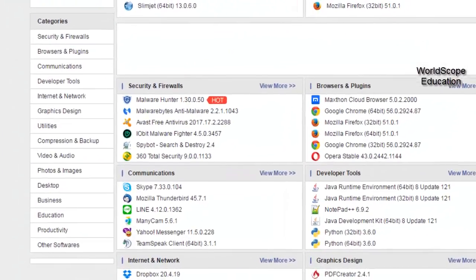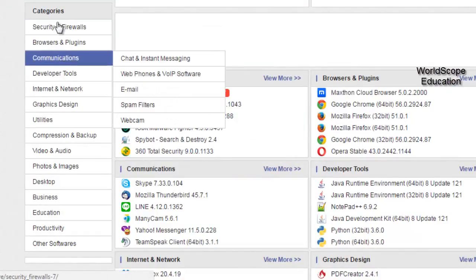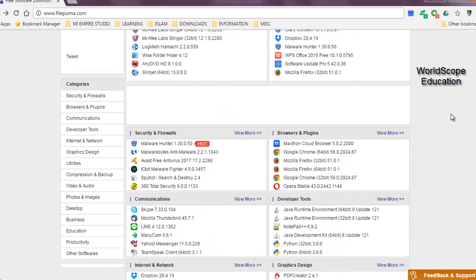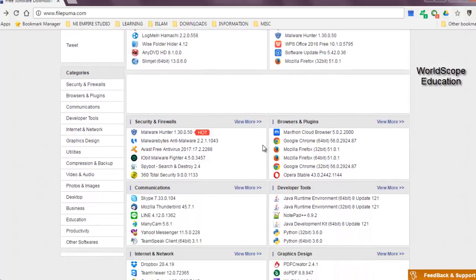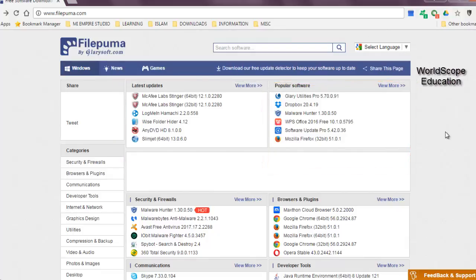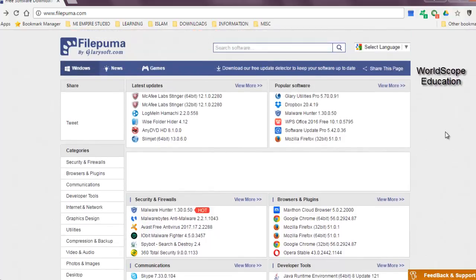I don't really understand the fact that the categories are already present on the left-hand side of this website. As you can see, there's a sidebar which actually gives you the ability to go to a particular category and then navigate to one of these subcategories. So I don't really think there was a need to put these sections on the front page. Instead, what I would have recommended was just to put in the popular softwares and the latest updates on the front page. That would have actually made this website more compact and look aesthetically beautiful.